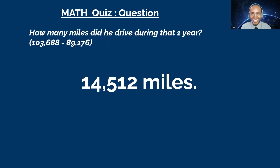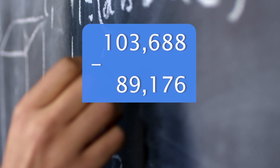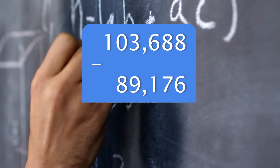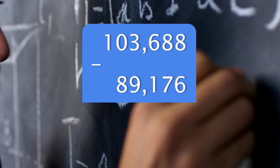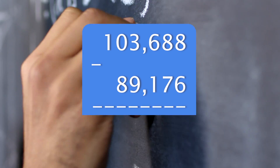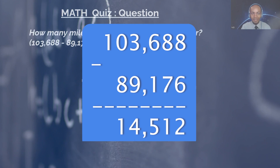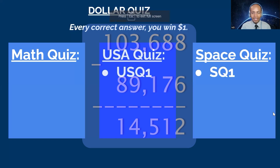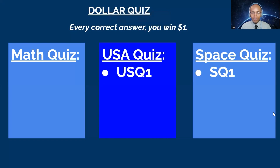Wow, how did you do that? First I did 103 minus 89 and got the 14 from there, then I figured 688 minus 176 — the digits were all lower so it made it easy to get the 512, and I just put that together. Claire, good job so far — you already have three dollars!